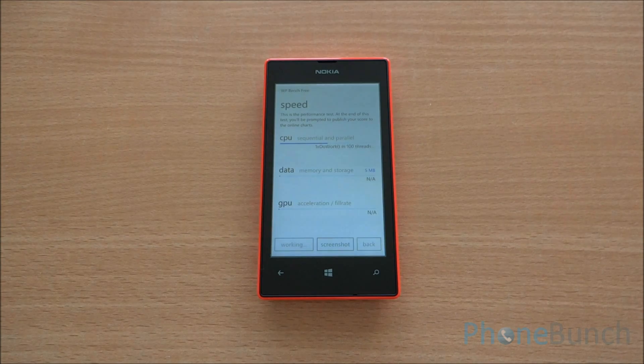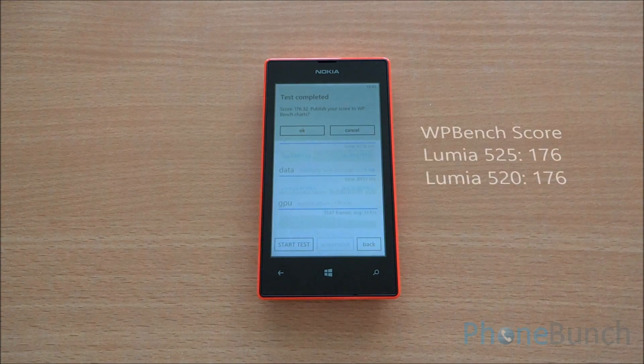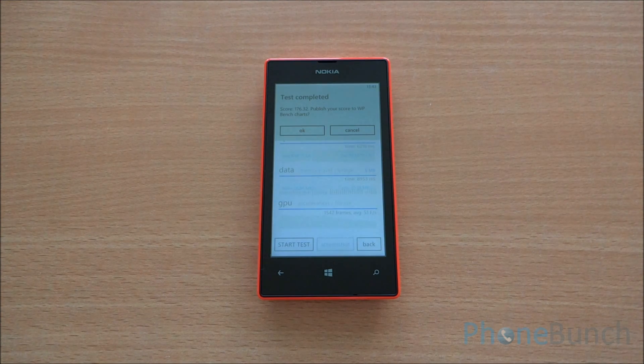This is WP Bench, which will again test the CPU as well as GPU. We got a WP Bench score of 176.32, and the Lumia 520 is again at 176. So pretty similar scores throughout.